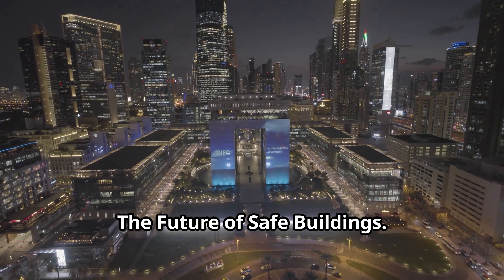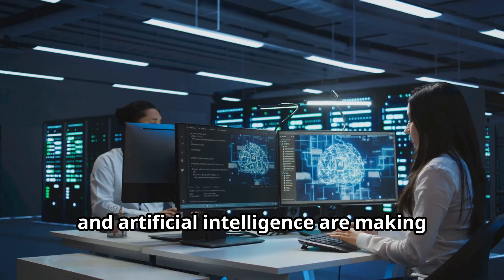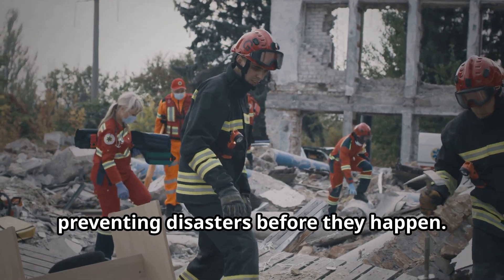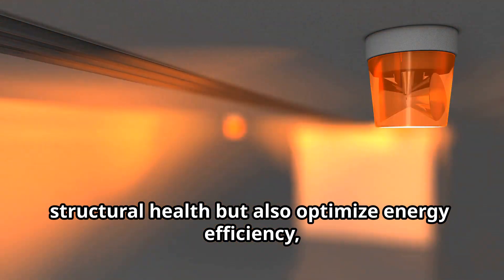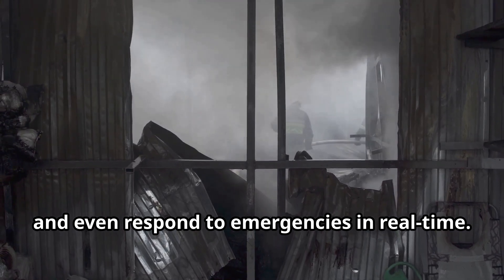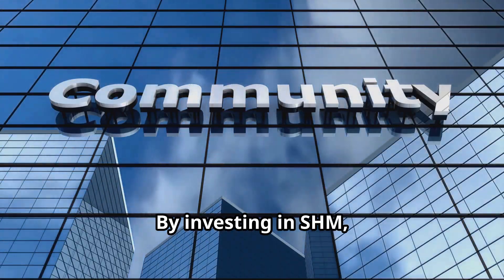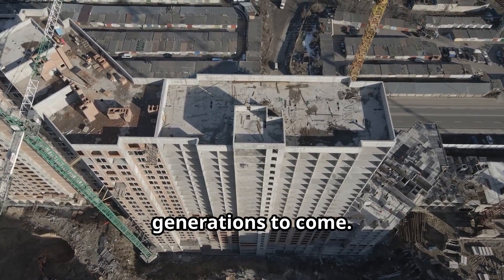The future of SHM is bright. Advancements in sensor technology, data analysis, and artificial intelligence are making SHM even more powerful and accessible. Imagine buildings that can tell us when they need repairs, preventing disasters before they happen. We're also seeing the rise of smart buildings that use SHM to not only monitor structural health, but also optimize energy efficiency, improve comfort, and even respond to emergencies in real time. SHM is more than just technology — it's about building a safer and more resilient future, investing in the well-being of our communities and ensuring that our buildings remain standing strong for generations to come.